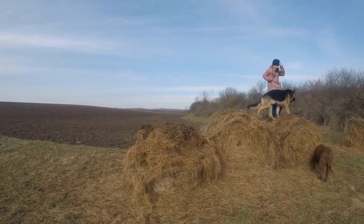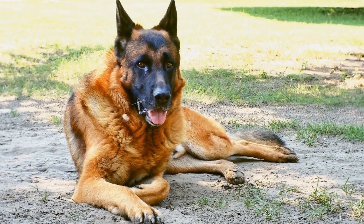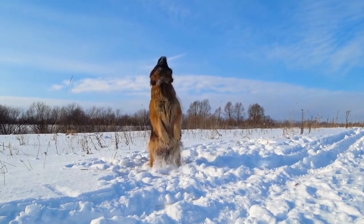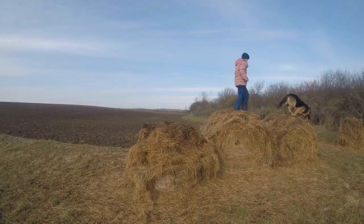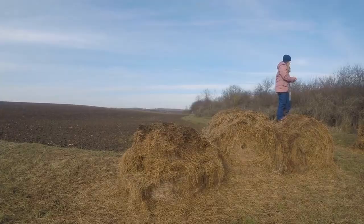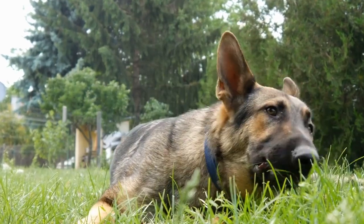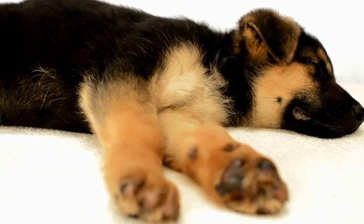Two, use positive reinforcement. Positive reinforcement serves as a powerful tool in dog training, and German Shepherds respond exceptionally well to it. Rewarding your dog with treats, praise, and affection when they perform a trick correctly lets them know that they have done a good job. This positive association encourages them to repeat the behavior. Keep training sessions short and frequent to maintain their interest and focus. Avoid punishment or shouting as it can create fear or anxiety, hindering the learning process.